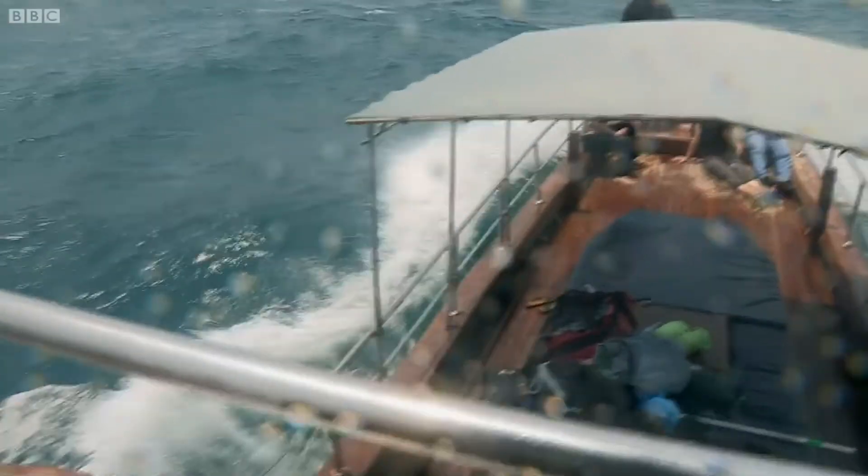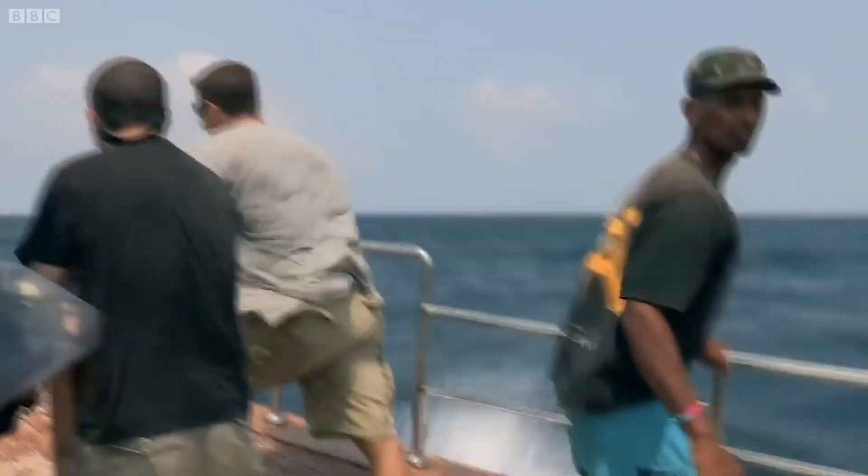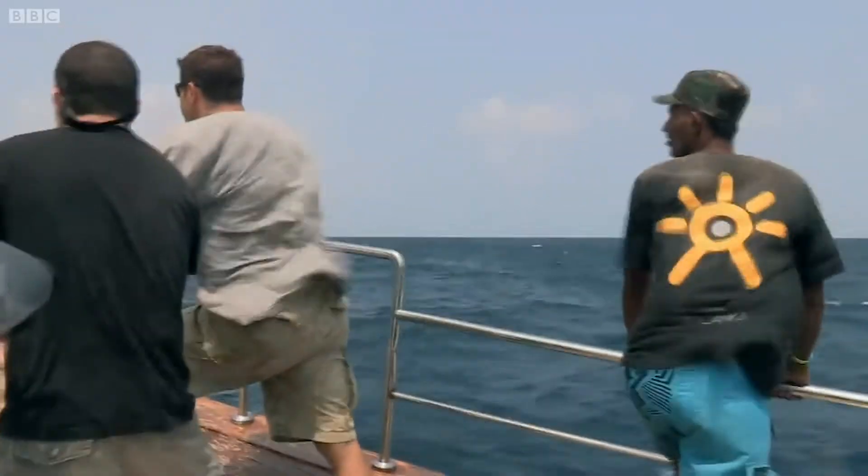But our search is getting harder. The waves are increasing and we're lurching about all over the place. Even a surfacing blue whale could be hidden by the swell, and filming is next to impossible.